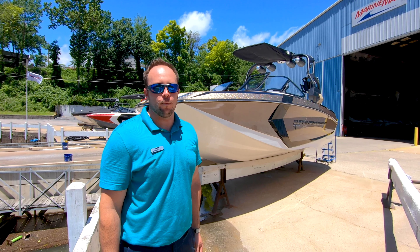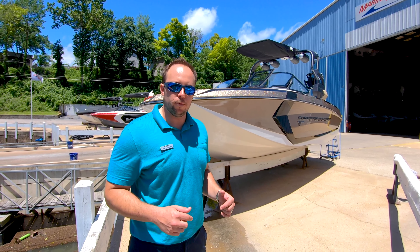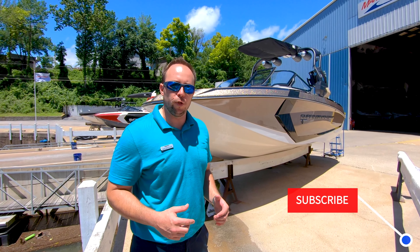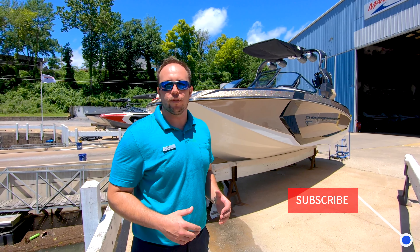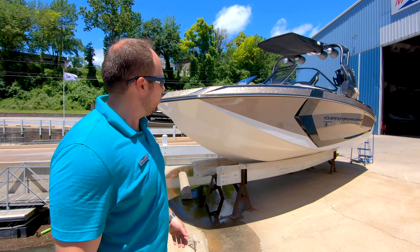Greetings everybody. Ben Beecher here with MarineMax Lake of the Ozarks. Don't forget to like this video and subscribe to our page to keep up with all of our new inventory. Today we're going through this beautiful 2019 Nautique G23. Take a look at it here.